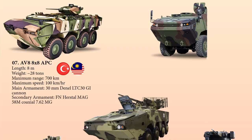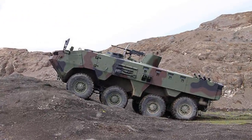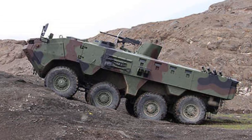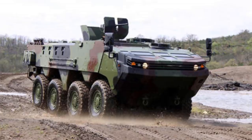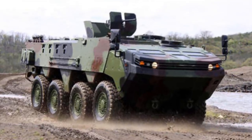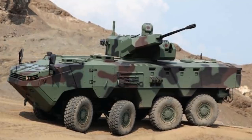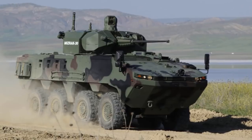Up next at number 6 is the ARMA APC, an amphibious wheeled armored combat vehicle developed by Otokar, a company based in Turkey. The vehicle is a modular 8x8 multi-wheel configuration with a high level of ballistic and mine protection due to its high-hardness Mangalloy steel hull. The ARMA 8x8 offers ballistic protection against kinetic energy projectiles and fragments, mines, rocket-propelled grenades, and explosively formed penetrators.